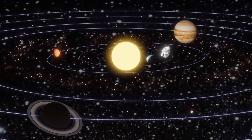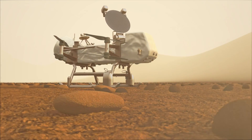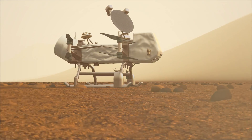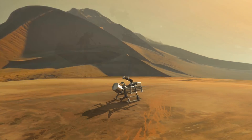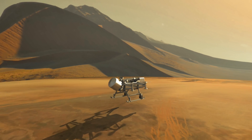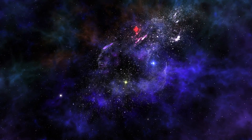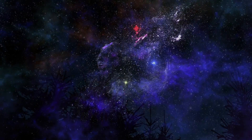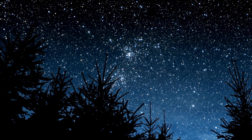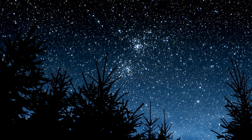Thank you for joining us on this journey to the edges of our solar system. The Dragonfly mission to Titan represents more than just scientific curiosity — it's a testament to human perseverance and the endless quest for knowledge. As we await the launch, each discovery will build our understanding of the cosmos and our place within it. Stay curious and keep looking up, for each answer we find opens the door to a thousand new questions.